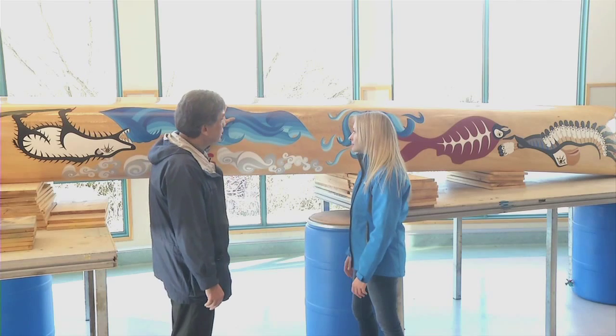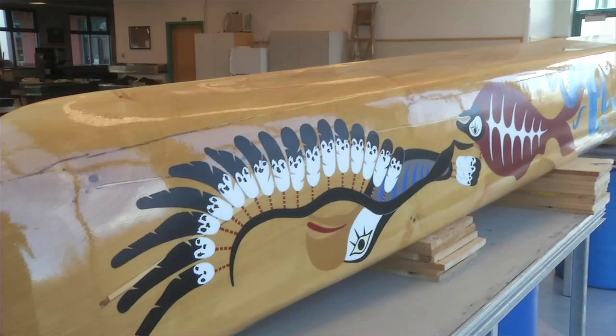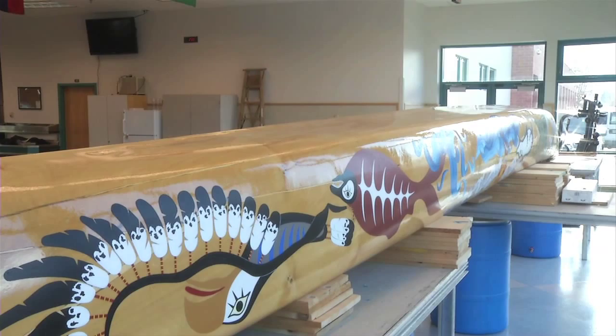This is a 26-foot cottonwood canoe. This ancient art form is making big waves in the Okanagan, and artist David Wilson couldn't be happier. This is what we have done for millennia — for a long time — and there has been a renaissance of canoes. There are now probably a hundred down in the valley now.